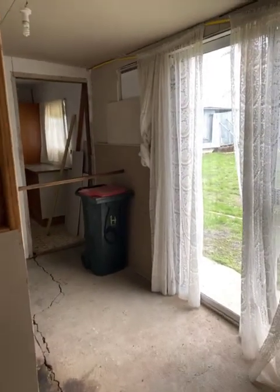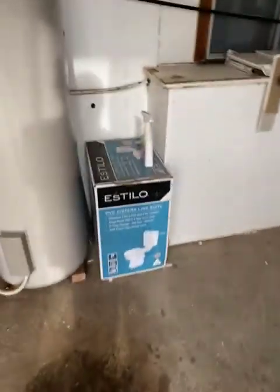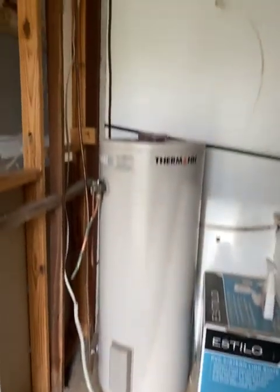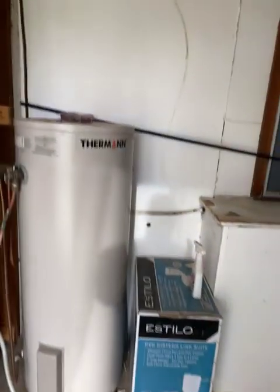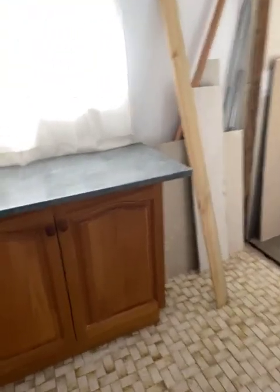Just coming out onto a back porch — well it's filled in, it's part of the house. More building materials here. Another toilet there. Electric hot water. This is the laundry. Tiles on the floor here.